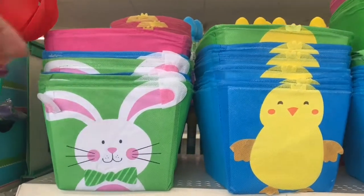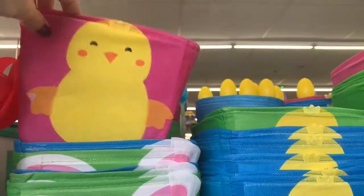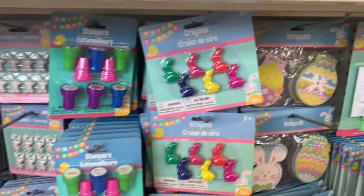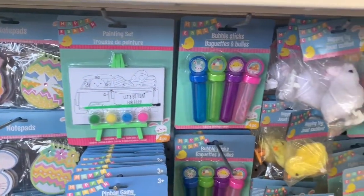So keep watching to see what was in my store. Alright, I feel like my store finally got the rest of their Easter stuff out. I feel like they were holding out on me for a while because I saw people posting things that I was not finding in my store, but I think it's all out now. So here are all the goodies.